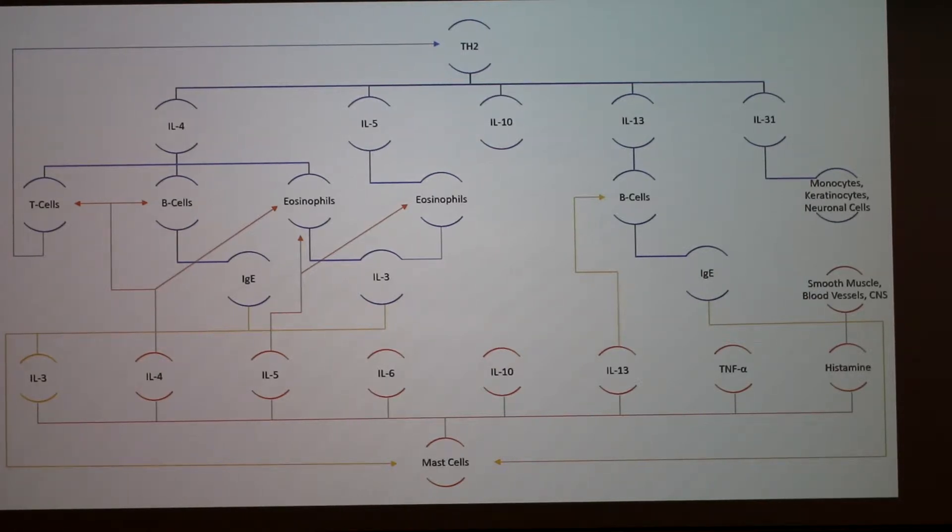On this last slide I mentioned T cell activation. These allergies are really an imbalance between Th2 cells and Th1 cells — helper T cell type 1 and 2. Th2 cells are the ones that are more active in allergies, and they produce all these different cytokines. IL-4 activates more Th2 cells and restarts the process. It also activates B cells to produce the antibody IgE, and eosinophils to produce IL-3 that activates mast cells.